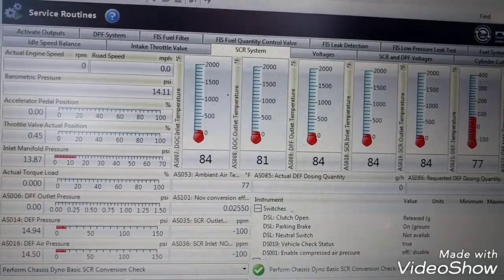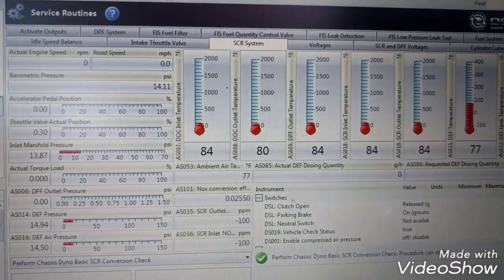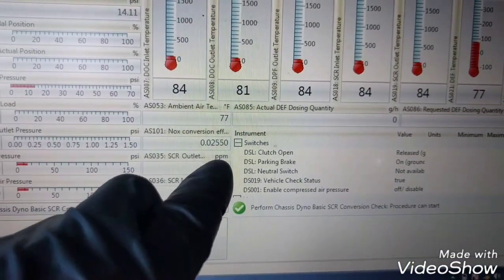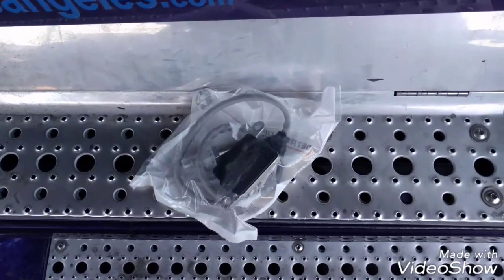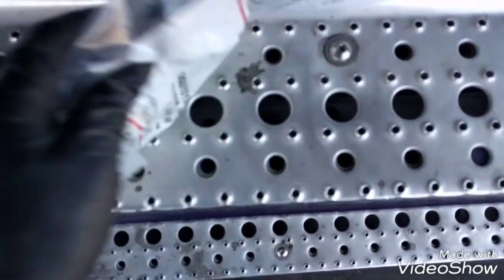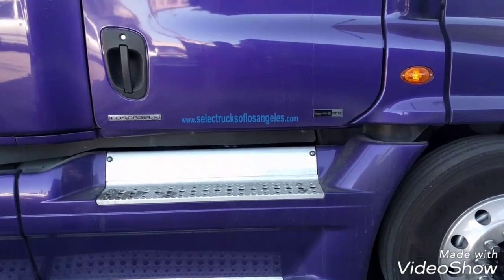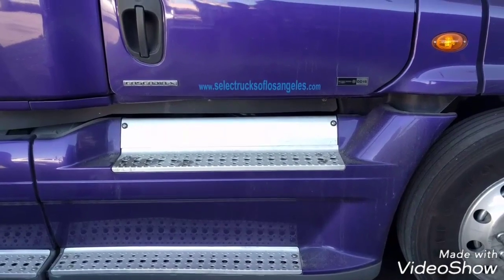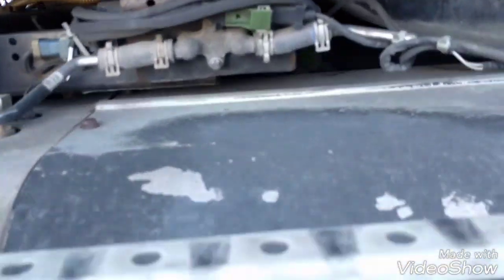For the DEF 15 engine, the easiest way to fix this problem temporarily is to bypass the SCR outlet NOx sensor, which is located on the SCR. All we need is a new SCR sensor — this is the part number. The SCR and DPF box filter is located here on the passenger side, so we have to remove that fender. This is the DPF/SCR filter, and the NOx sensors are located here.